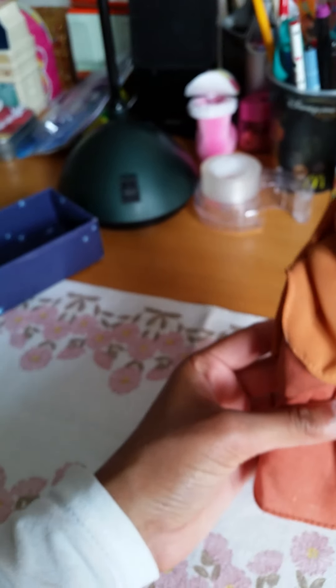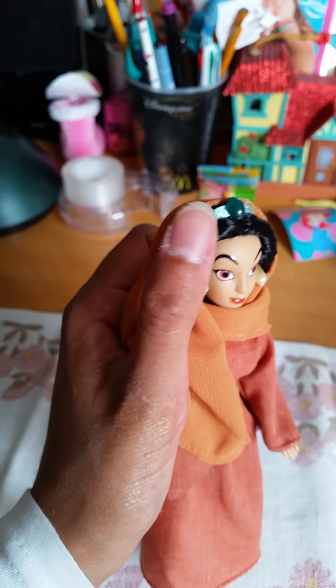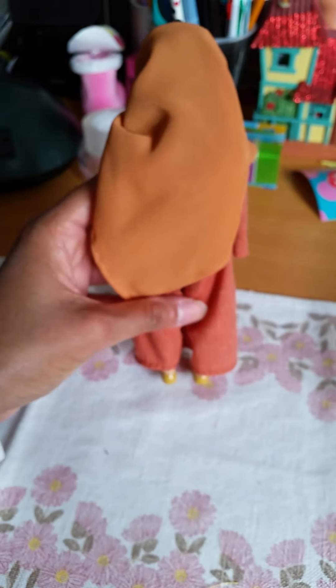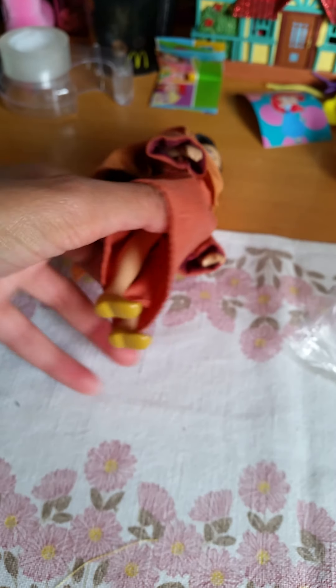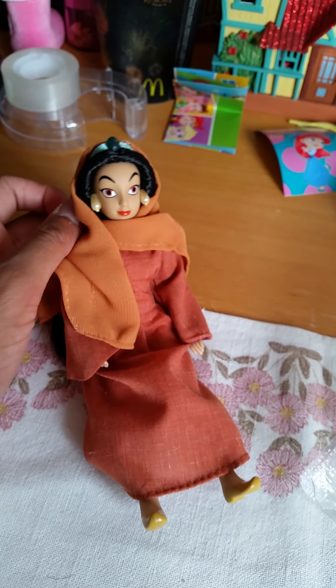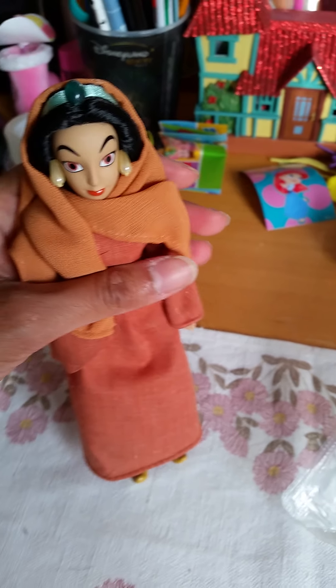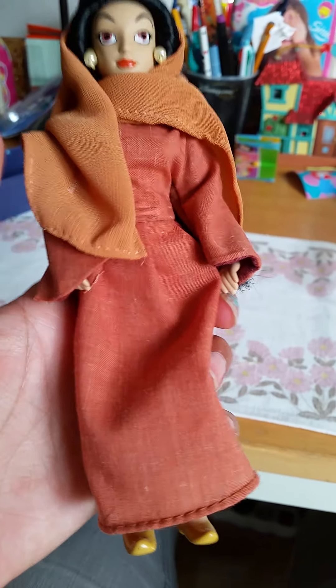She looks absolutely adorable — a very movie-accurate face. She has real hair and a little headband detail. She looks exactly the way she did when she went out to the market. This doll is only meant to represent the market look, so I don't think she wears her regular blue outfit underneath — it's just the little shoulder covering. You can take off the hood, so you can play out the moment from the movie when she reveals she is the princess as they try to arrest Aladdin.